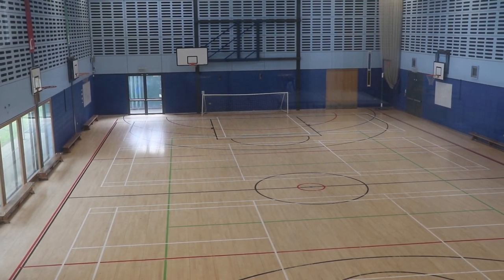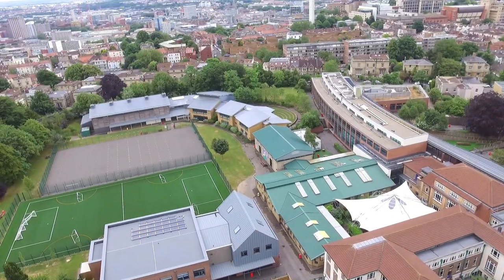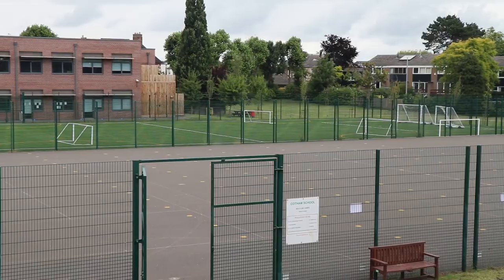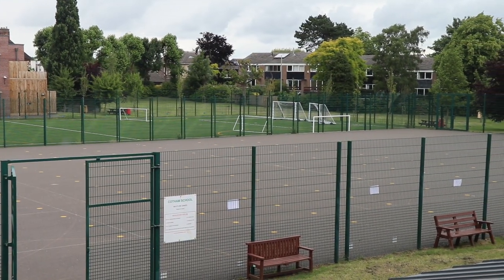For a school in the city centre the space we have for sport is something we're really proud of. As well as the sports hall we have a multi-use games arena and an all-weather pitch. Whether you're studying sport or pursuing it as enrichment, these are spaces you'll have access to.